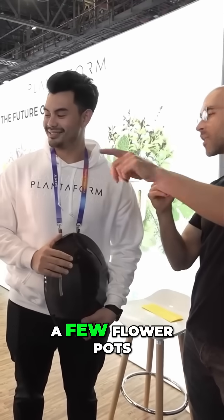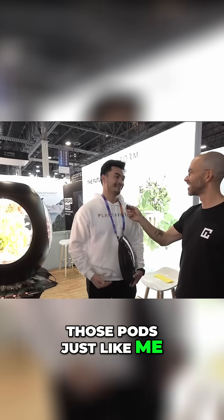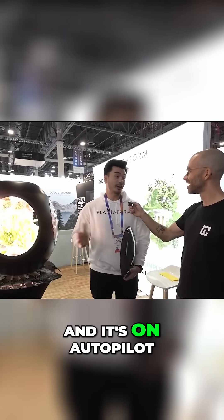Why is this better than me just getting a few flower pots and putting it on my windowsill in my kitchen? You're gonna kill those pots just like me. So this is essentially bulletproof. The only thing you'll ever have to do is add water once every three weeks and it's on autopilot.